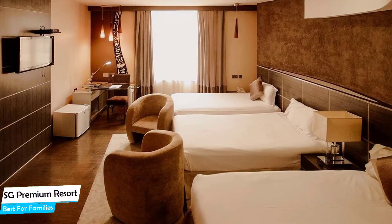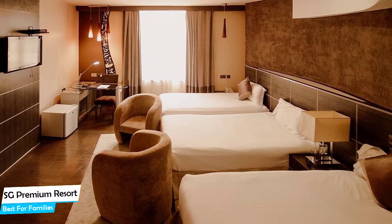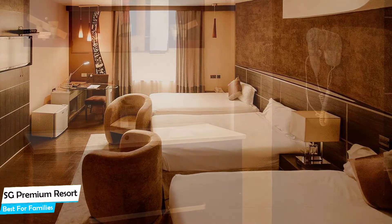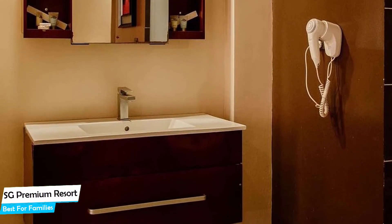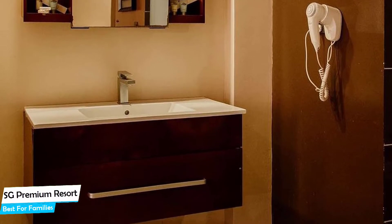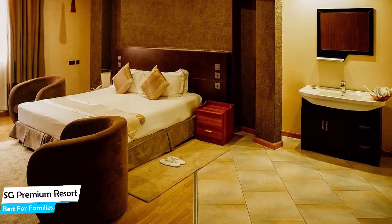Nearby attractions include Shanga and Shanga Foundation at 2.4 miles, the Tanzanite Experience at 1.4 miles, and the School of St. Jude at 4.8 miles. Among other things, the hotel offers its guests free high-speed internet, free parking, pool, free breakfast, airport transportation, business center, meeting rooms, 24-hour security, and more.